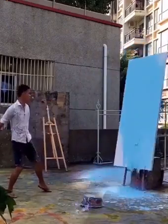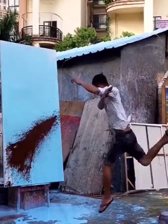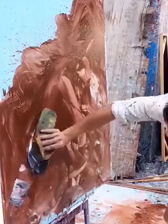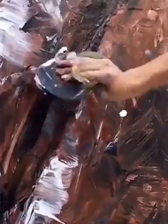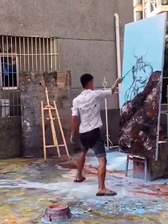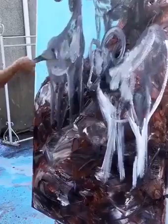Splashing the paint all over the canvas is one of his most used techniques. Who knew you could paint using a slipper? He's a real genius. We could watch him painting all day long.